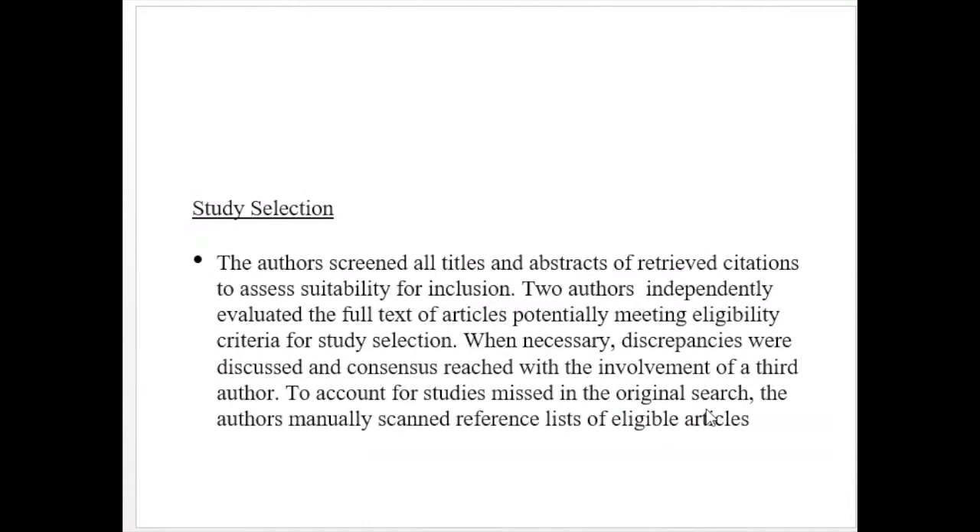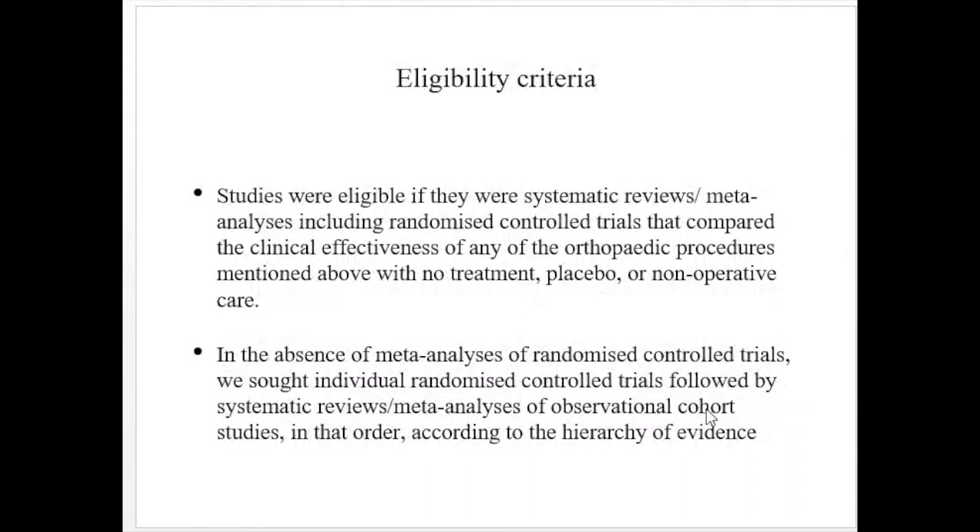For study selection, three authors were involved — two authors independently reviewed all studies, and in cases of dispute, a third author acted as arbitrator. Studies were eligible if they were systematic reviews or meta-analyses including randomized control trials comparing the clinical effectiveness of any listed orthopedic procedure with no treatment, placebo, or non-operative care. In the absence of meta-analyses, the authors sought individual randomized control trials, followed by systematic reviews or meta-analyses of observational cohort studies, according to the hierarchy of evidence.